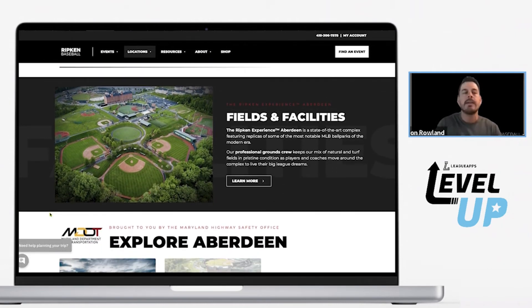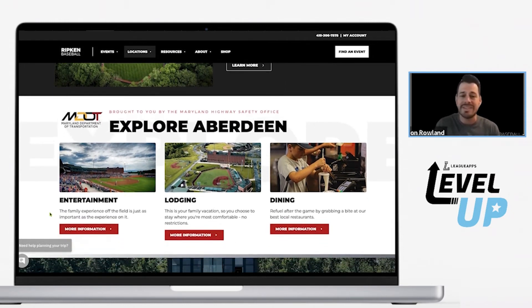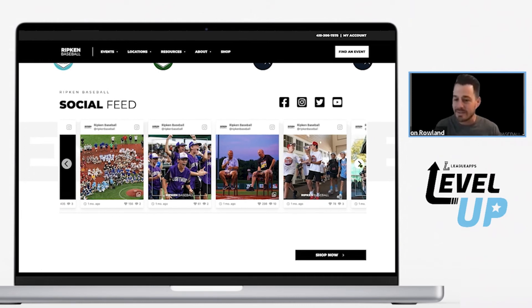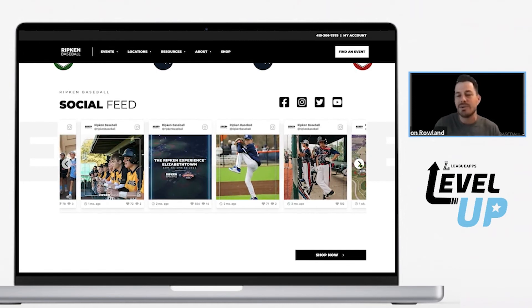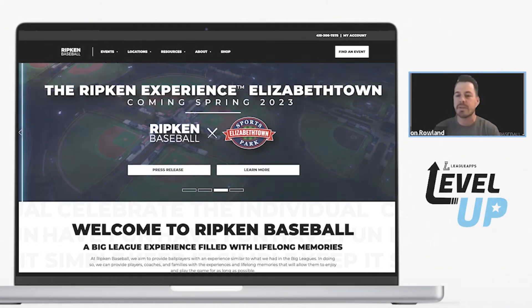It's important for us to be able to bring our story to life through our website and our content. We've made that transition over the last few years of really investing in good photography, rebranding our logos, and being a premium product, a premium experience. We have to be able to showcase that — this is the Foley Ripken brand, which we're excited about and well worth all the time and energy we put into it.